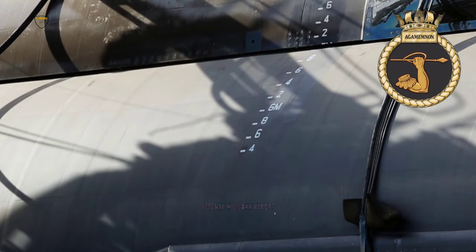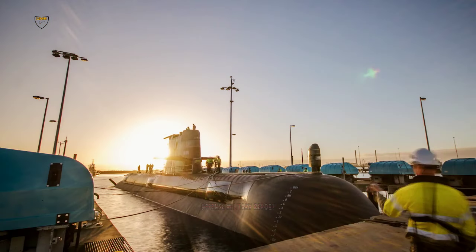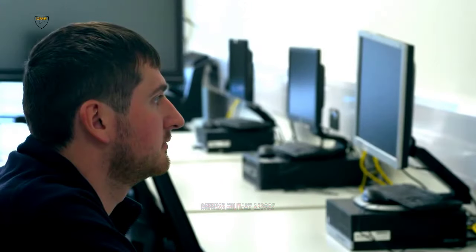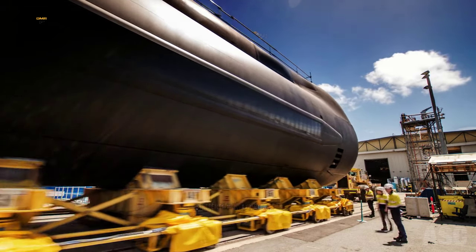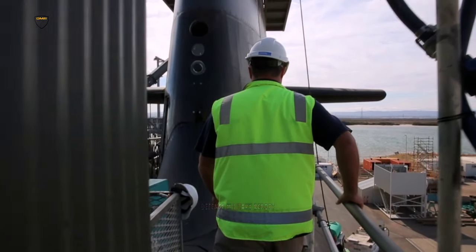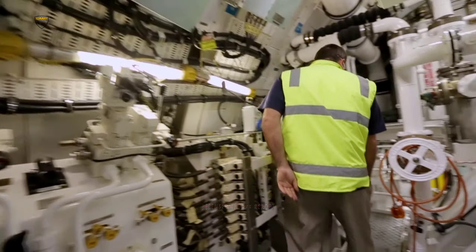HMS Agamemnon, hull number S124, is the United Kingdom's nuclear-powered attack submarine and the sixth vessel of the Astute class serving the modern British Royal Navy. The Astute class originated from a Royal Navy initiative to replace the Cold War era Trafalgar-class submarines, which began service in 1983. The class is led by HMS Astute, which formally began Royal Navy service in 2010, and includes HMS Ambush, HMS Artful, HMS Audacious, HMS Anson and HMS Agamemnon, to be completed with HMS Ajax sometime in 2024, for a total of seven submarines.